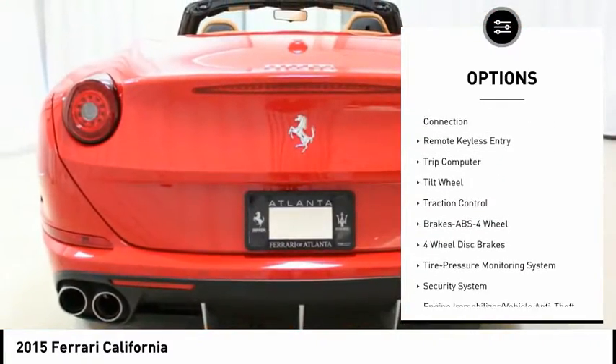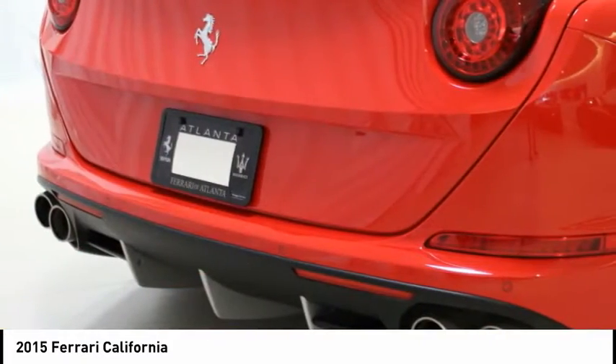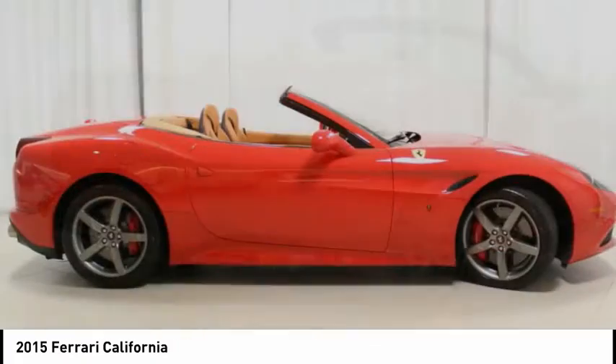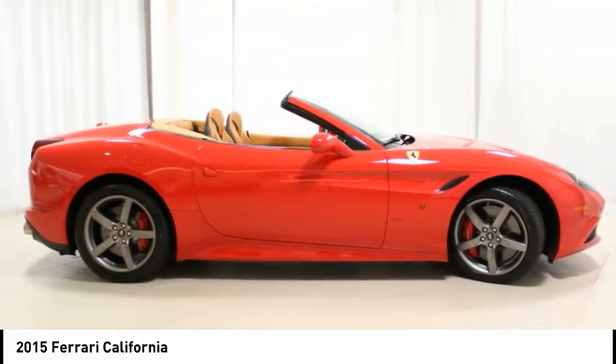ABS system, carbon ceramic brakes, touchscreen navigation, Bluetooth, pop-up rear roll bars, front and rear parking sensors, and 19-inch light alloy wheels.